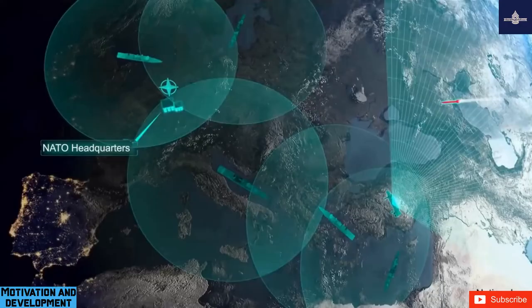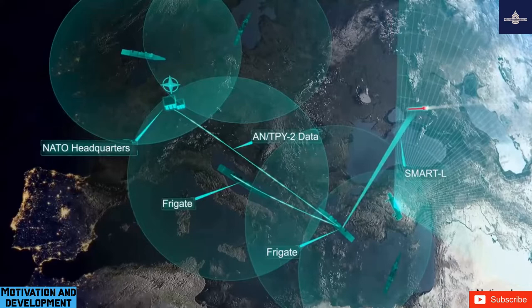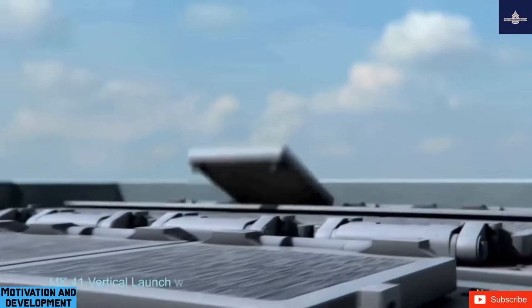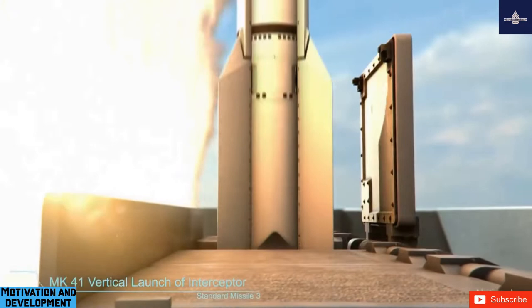The SM-3 evolved from the proven SM-2 Block-4 design. It uses the same solid rocket booster and dual-thrust rocket motor as the Block-4 missile for the first and second stages, and the same steering control section and mid-course missile guidance for maneuvering in the atmosphere. Additional missile thrust is provided in a new third stage, containing a dual-pulse rocket motor for the early exo-atmospheric phase of flight.